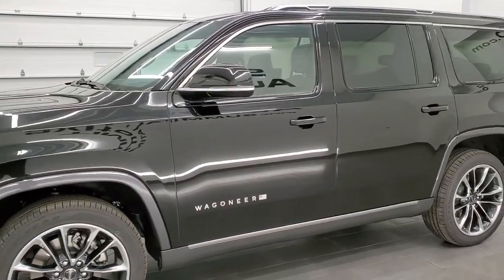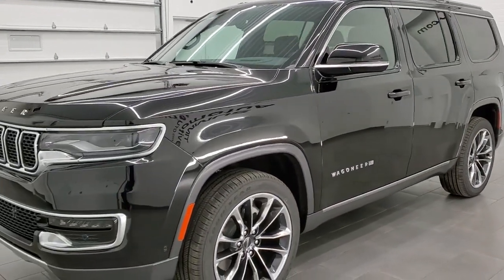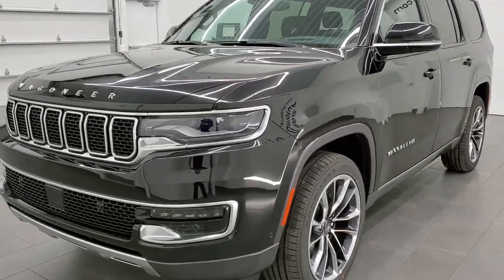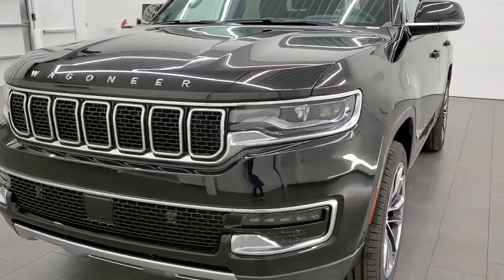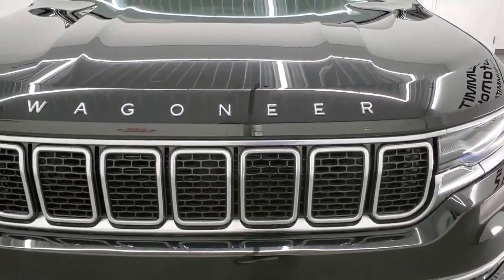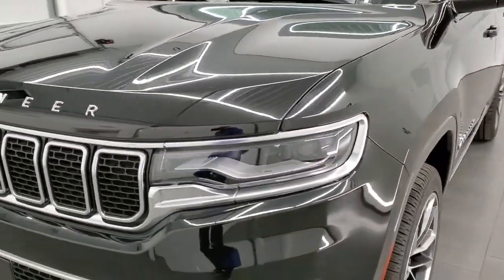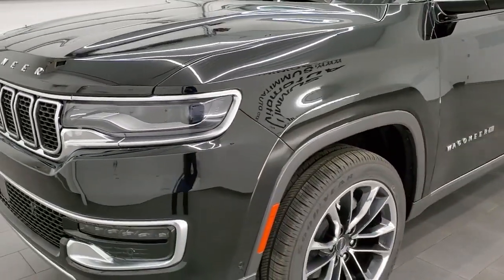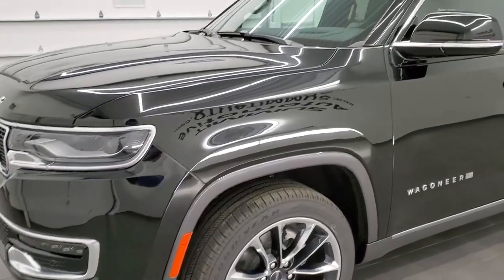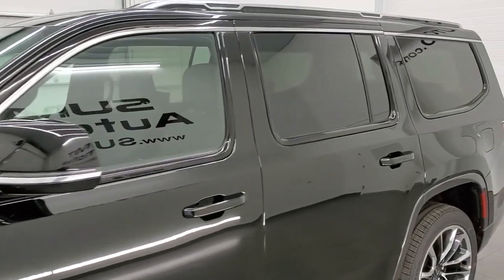All the Wagoneers come standard with the 5.7 liter V8 Hemi engine, which is paired up with the e-torque electric motor. It's going to get you 20 miles per gallon on the highway, 15 city, for an average of 17 miles per gallon. It's going to pump out 392 horsepower and 404 foot-pounds of torque.